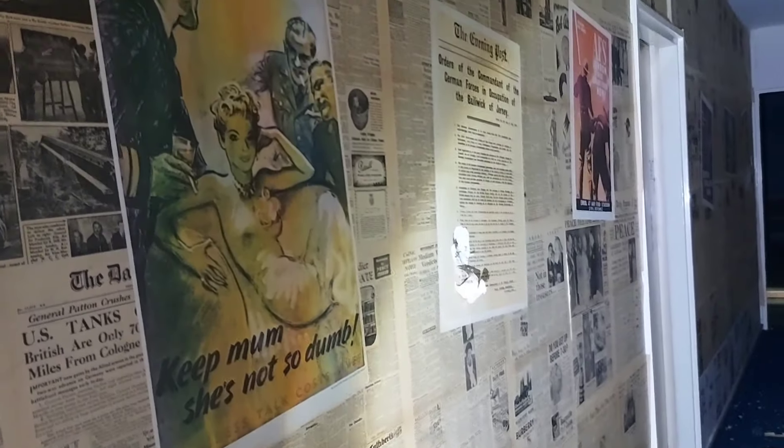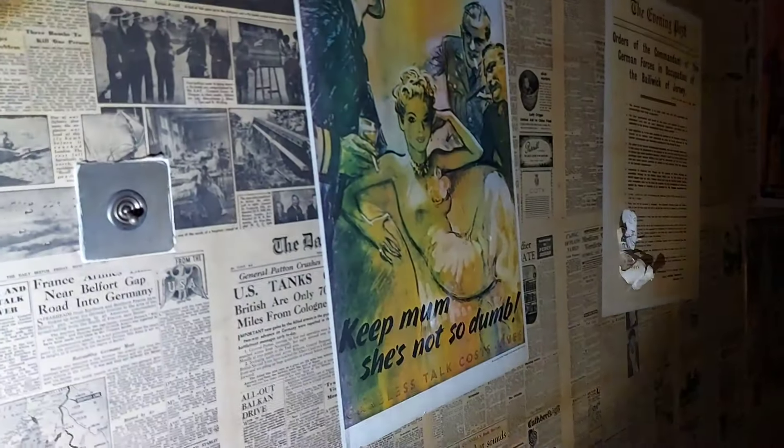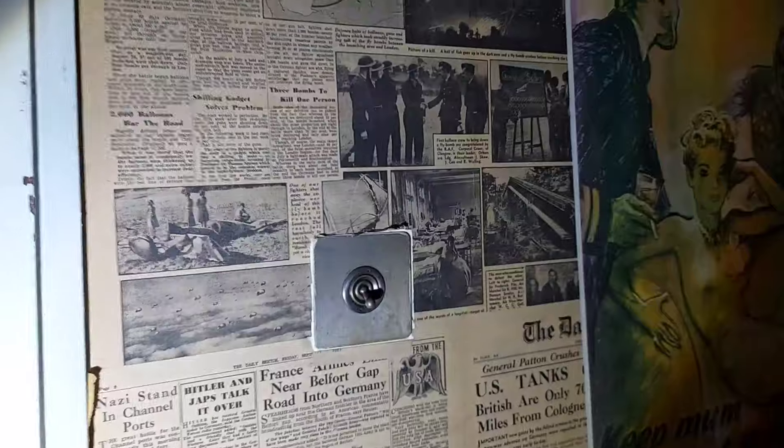This bit is a toilet in a member's back room. The wallpaper in the toilet is all like World War II stuff, which is quite good.